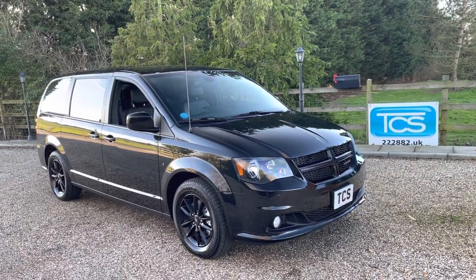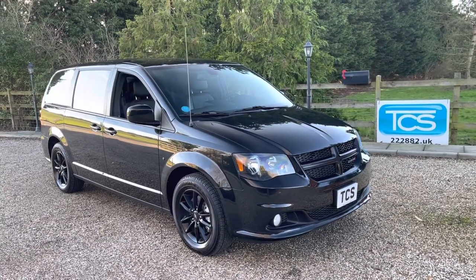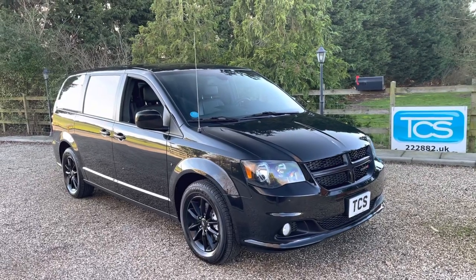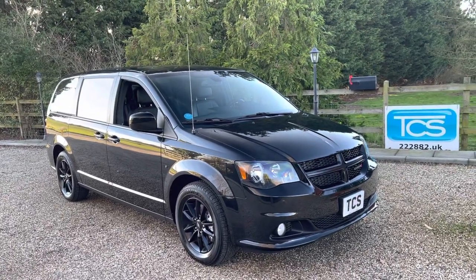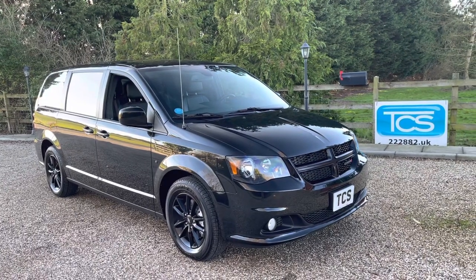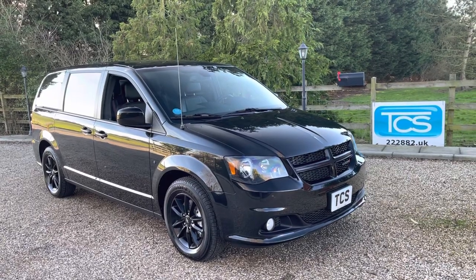It's front wheel drive with two to seven seats, so you can fold down all of them bar two and use it as a van. You'd call it a combo van or an MPV. Very practical. All the seats fold down underneath the floor so you've got a flat floor. We're in Brilliant Black Crystal Pearl Coat with black leather.